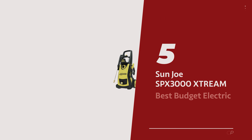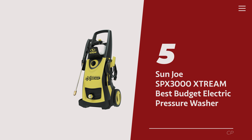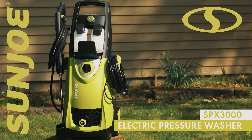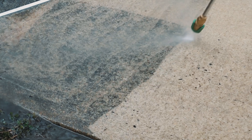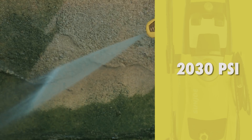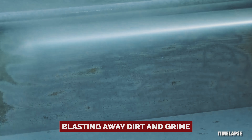Number 5: the Sunjoe SPX 3000 Xtreme, our pick for best budget electric pressure washer. Listen up, savvy shoppers — if your wallet isn't feeling too generous or your pressure washer needs are more on the once-in-a-blue-moon side, let us introduce you to the Sunjoe SPX 3000 electric pressure washer. This little powerhouse comes in at a lower price tag than the Ryobi, but holds its own when it comes to blasting away dirt and grime.